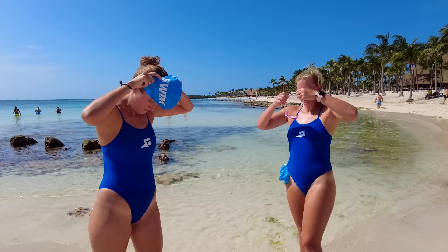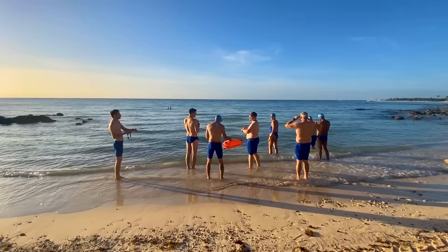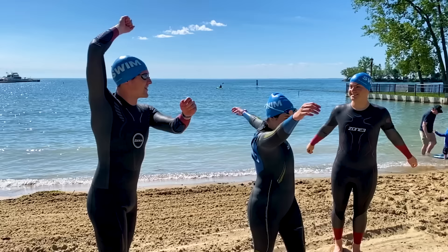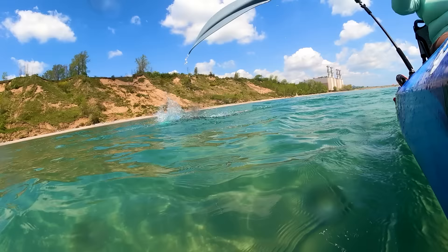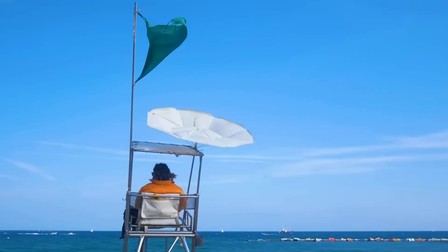Now that you've geared up, it's time for tip number four: grab a buddy. Swim buddies make open water workouts so much more fun and they're also really important for safety. I do not recommend swimming in open water alone, especially if you're new, so grab a friend or a few friends, make a swimming plan, and go out together. If you don't have any friends who swim, invite a friend to kayak or paddleboard with you — that's super common in open water and gives you more visibility, especially if there's a lot of boat traffic. If all else fails, have a friend sit on the beach and watch you swim or ask a lifeguard to keep an eye out for you. Just make sure that someone knows your route and can jump into action if anything happens.